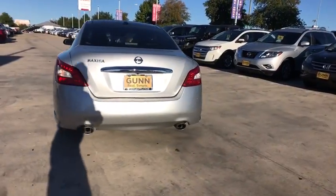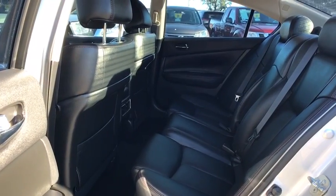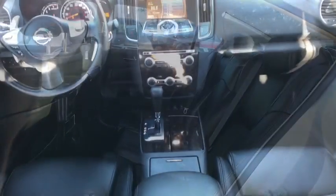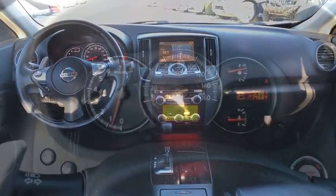This vehicle has less than 75,000 miles. Here are some of this vehicle's great options: anti-lock braking system, stability control, traction control, keyless entry, power passenger seat, and steering wheel audio controls.